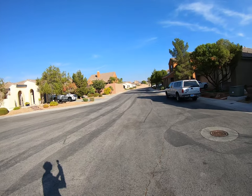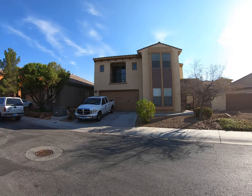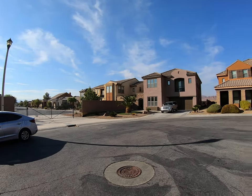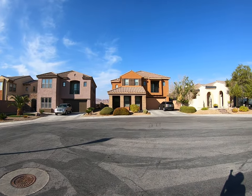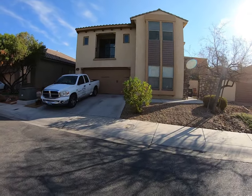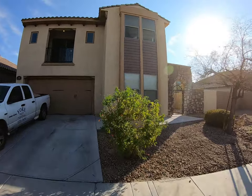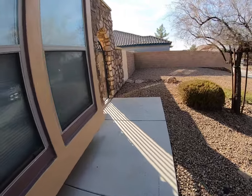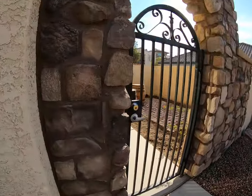Hey Jim and Lori. We are here at 1133 Via Canelli Drive at the end of the cul-de-sac. You are actually the corner lot right here. Nothing really else going on but I love the curb appeal of some of these houses — it is beautiful. As we come on inside, you are greeted with a nice little outdoor sitting area and a nice gate.